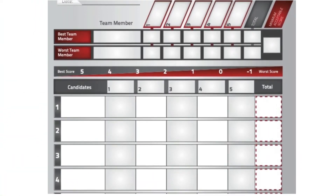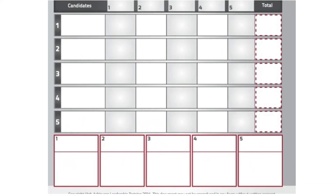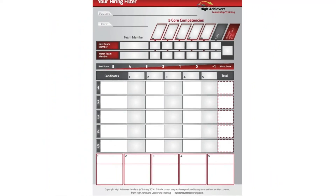After you've selected candidates, the next step is the hiring filter. This form allows you to evaluate each candidate based on those five core competencies you selected. Then, after all interviews are completed, you compare the candidates. We're going to continue with the hiring filter in the next video, where I'll give you the details of how to use it along with a download.